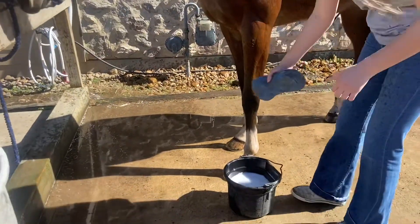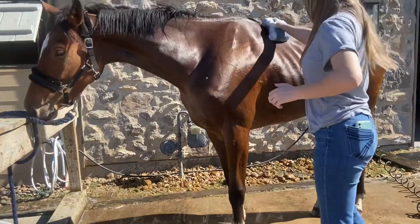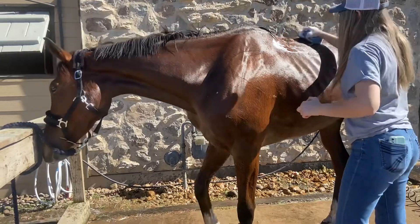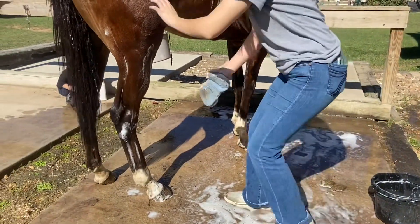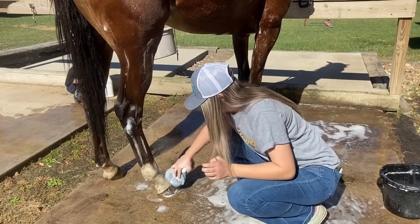We put some regular soap in but also some antibacterial soap just to make sure we can get any nastiness off her skin and clean up any open wounds, which she did have a couple of — nothing too bad, nothing serious. The antibacterial is really going to help clean that up.